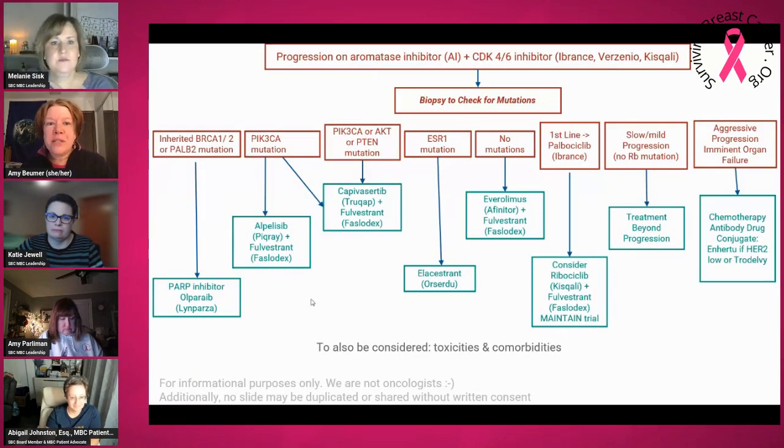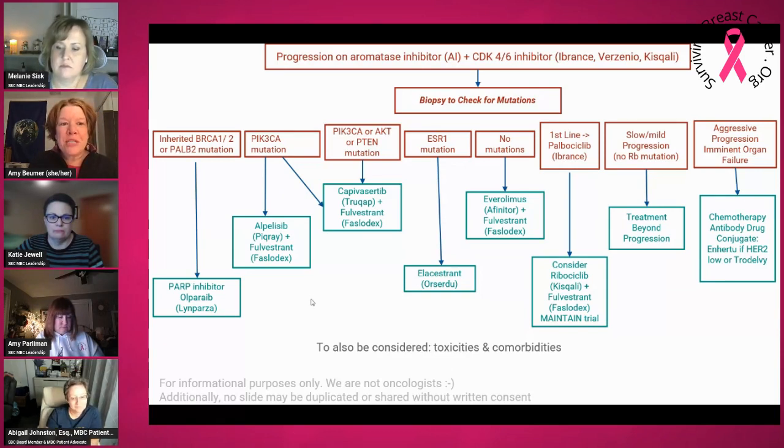There are several mutations now that are indicated for specific treatments. Starting on the left-hand side of the slide, one is a PIK3CA mutation. If you have this and you've had progression on a CDK4/6 inhibitor and hormonal therapy, PIK3CA plus Faslodex would be a good option. Additionally, there's a new drug that was just FDA approved in the last year called Truqap. So Truqap plus Faslodex is another option. If you have AKT or PTEN mutations, Truqap plus Faslodex is also an option.